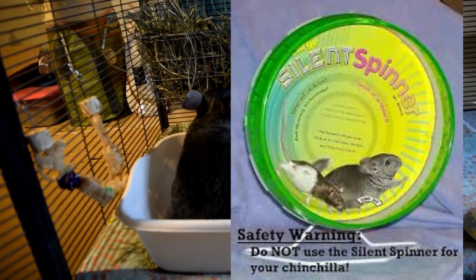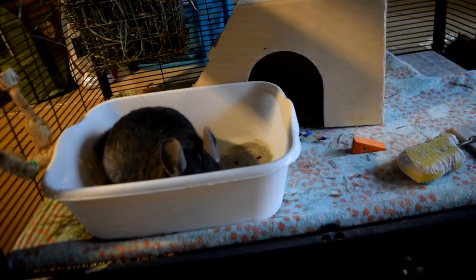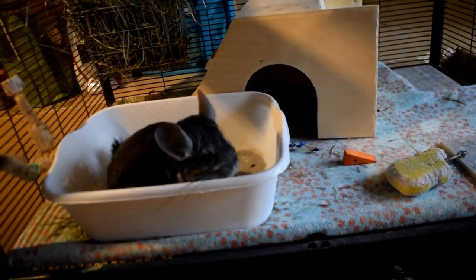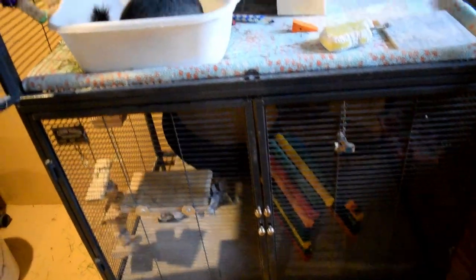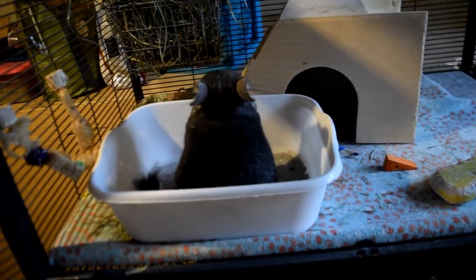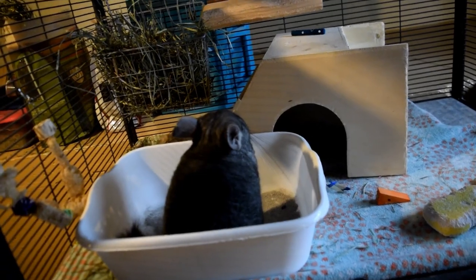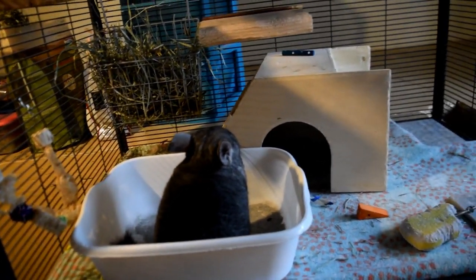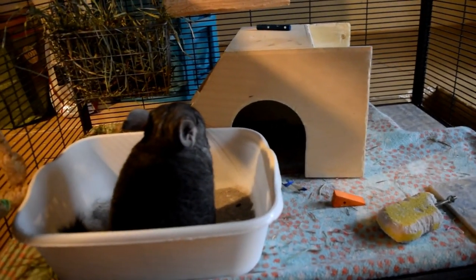Stay away from mesh wheels or wheels that are too small. I wouldn't even get plastic ones because most at pet stores are way too small, bad quality, will topple over or break, and your chinchillas will chew the plastic. I have the Chin Spin, which I can link below, and I've done Chin Spin videos before. There are also options like Silver Surfers on Etsy and some cheaper ones as well. Just look them up, but make sure you're not getting mesh wheels or ones that are too small.